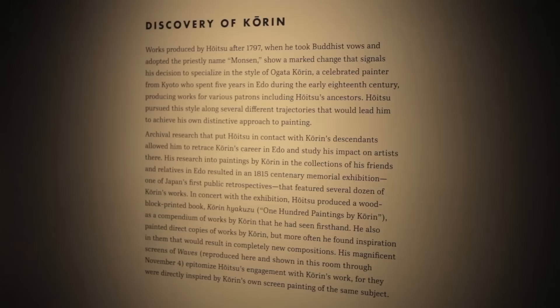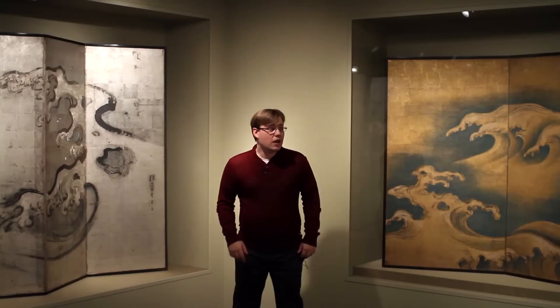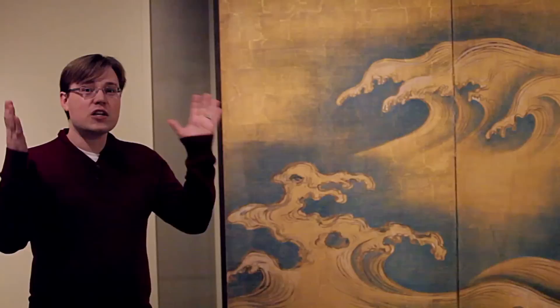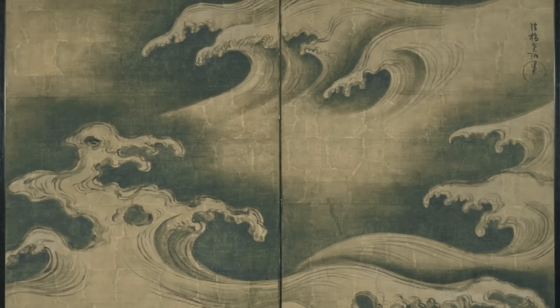The pair of screens to my left and right are really two of the key components of this exhibition that mark it as a once-in-a-lifetime exhibition. To my left we have a work on loan from the Metropolitan Museum of Art by Ogata Kōrin, and this piece is called Rough Waves. Kōrin was really the artistic paragon — the man that Hōitsu looked to for ideas and a style in which to work. Kōrin was the founder of a movement known as Rimpa, which literally means 'School of Kōrin.'